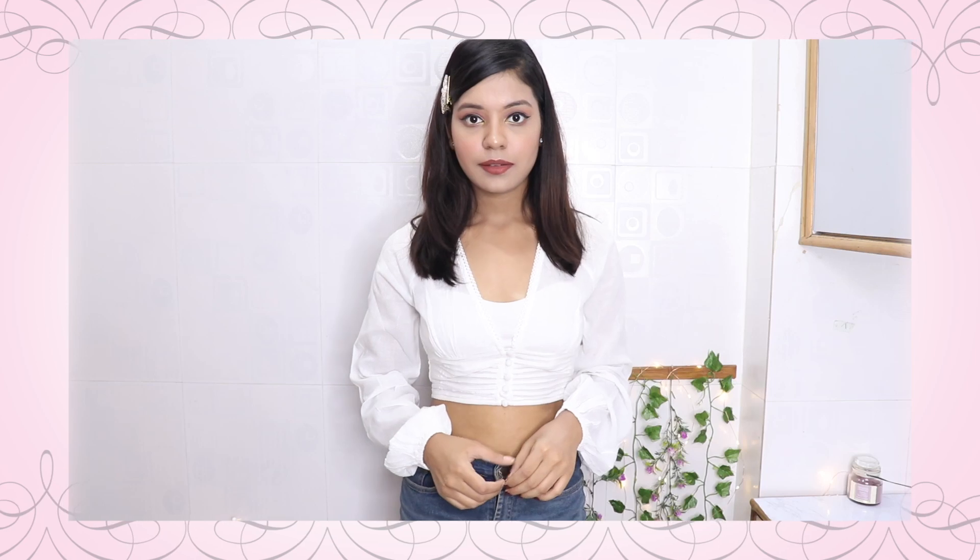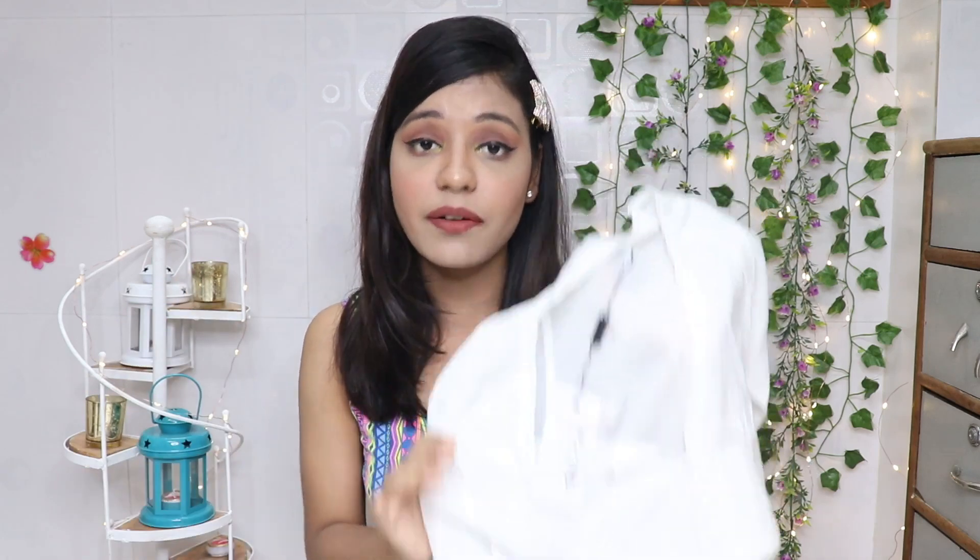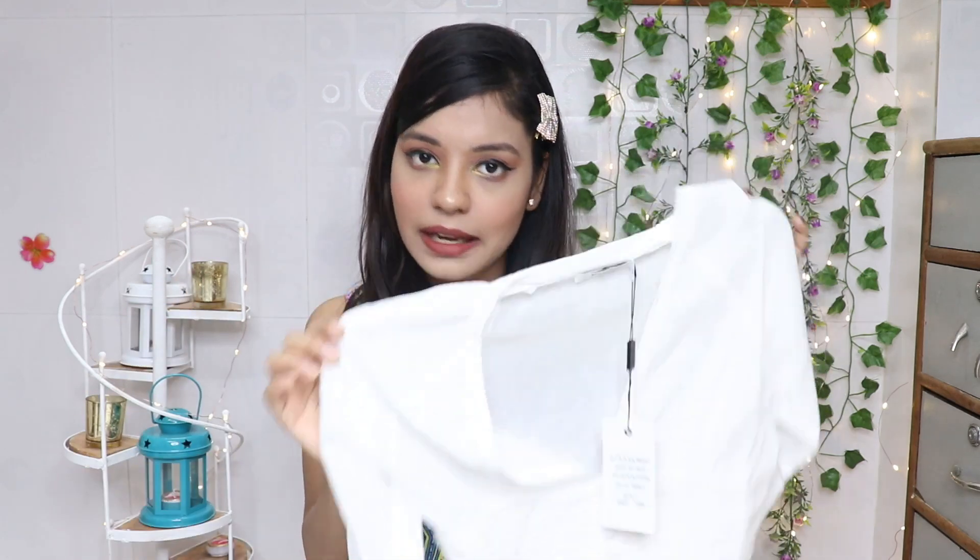Let's roll! My favorite piece in this haul is this very pretty white cotton crop top. It's from the brand Naked. Naked is a very big London or US based brand and their clothes are very expensive, so this is definitely not the original Naked since it's under 500 rupees.